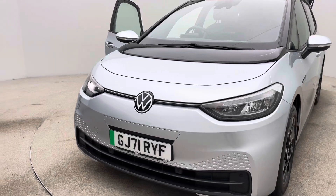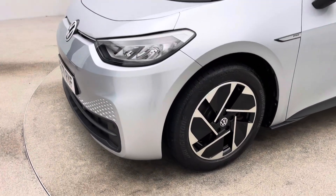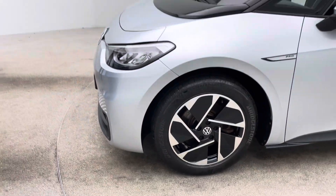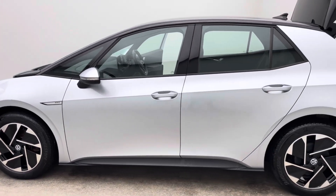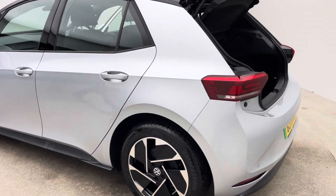We supply a full battery health check with every vehicle — something I would highly recommend requesting if you are purchasing an EV from us or elsewhere, prior to buying it. Battery health check: absolutely paramount.